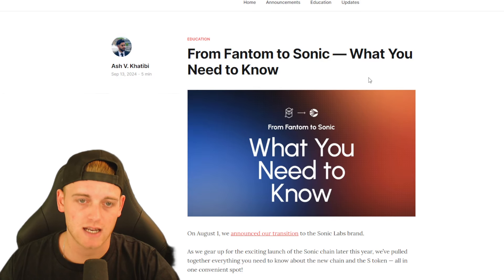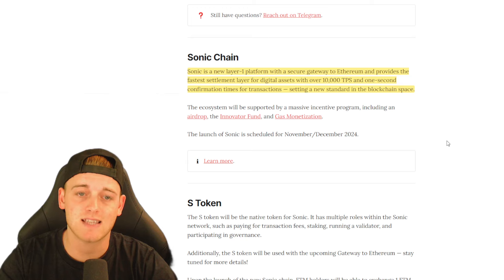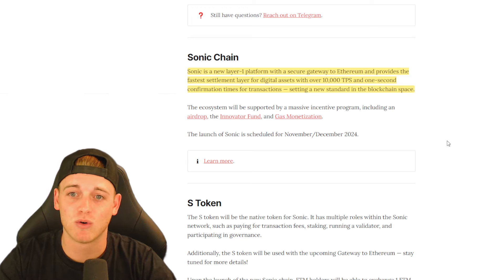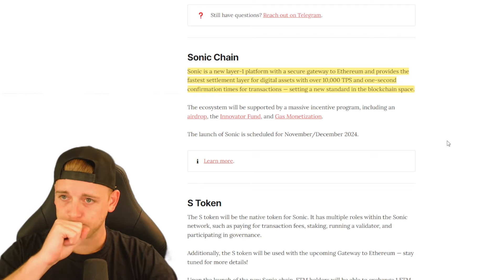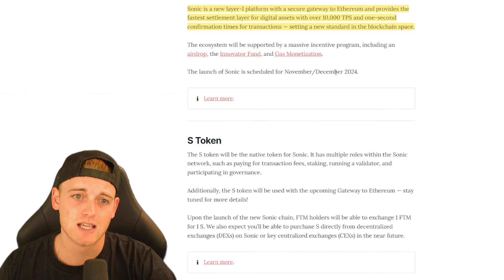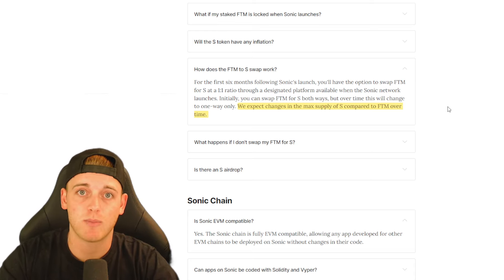On the first of August, Sonic Labs announced their transition. Sonic Labs is a new layer one platform with a secure gateway to Ethereum, providing the fastest settlement layer for digital assets with over 10,000 transactions per second — basically a 5x improvement over FTM's current 2,000 TPS. Confirmation times remain at one second, which is super fast compared to Ethereum. Sonic is definitely entering the competitive layer one space, and that's probably why we're seeing some nice price action from FTM over the last few weeks.